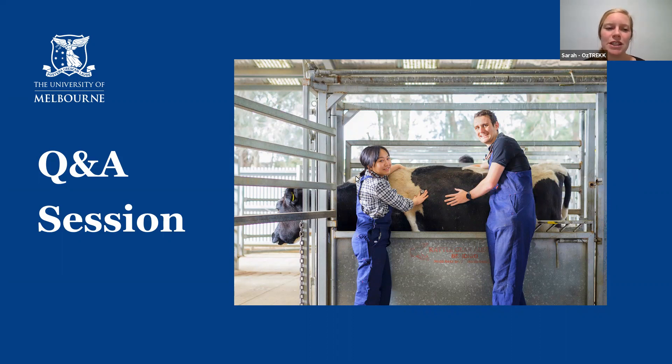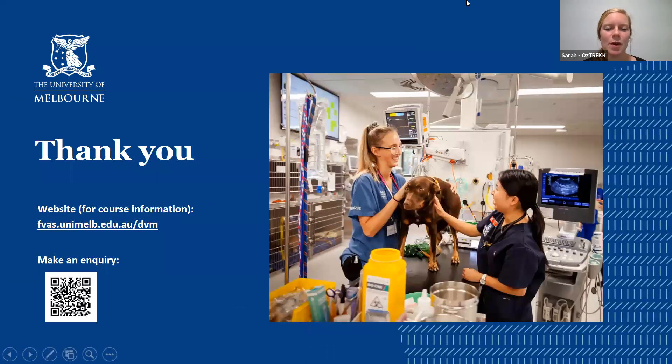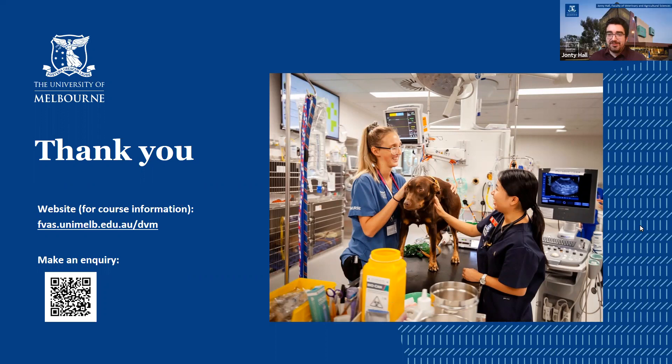Thank you very much, Jonty — really appreciate that. Lots of great information about the Melbourne DVM program. Feel free to check out the website, and head back to CareerEcho for any more questions you have. Check out the rest of our presentations for the next 45 to 50 minutes of the virtual fair. Thank you very much, Jonty. Thank you, Sarah — good to see you again. Goodbye.